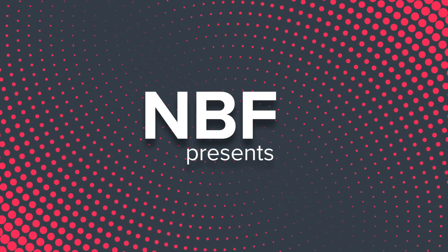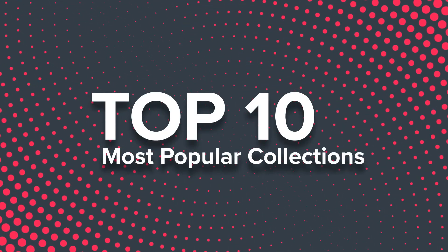If you're looking for only the best in your office, these are the top 10 most popular collections available on NBF right now.